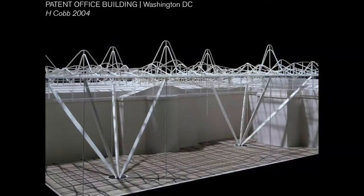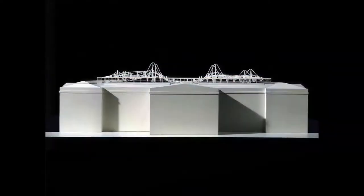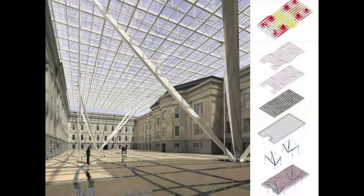With Harry Cobb, a competition a couple of years ago was very much about the direct visible expression of structural behavior. This was a courtyard cover for the patent office buildings, a competition that Norman Foster won and did a rather beautiful job with. Our scheme, this sort of bubbling cauldron of structural forces, was directly related to the moment diagram that you get if you prop something like this on the four-legged supports that we had underneath.